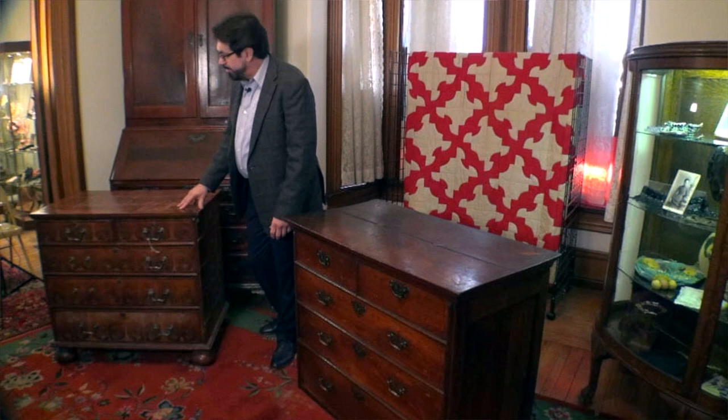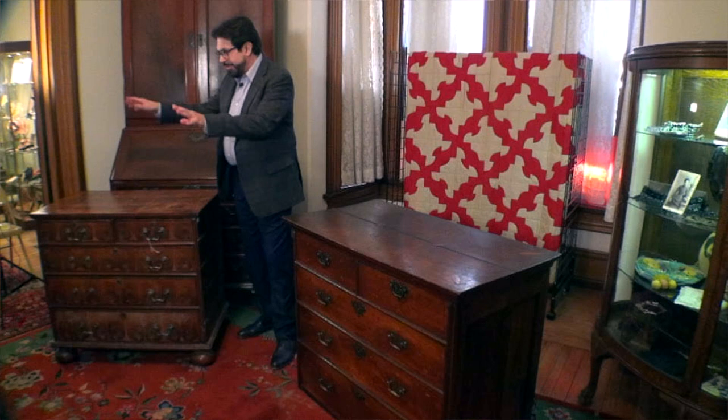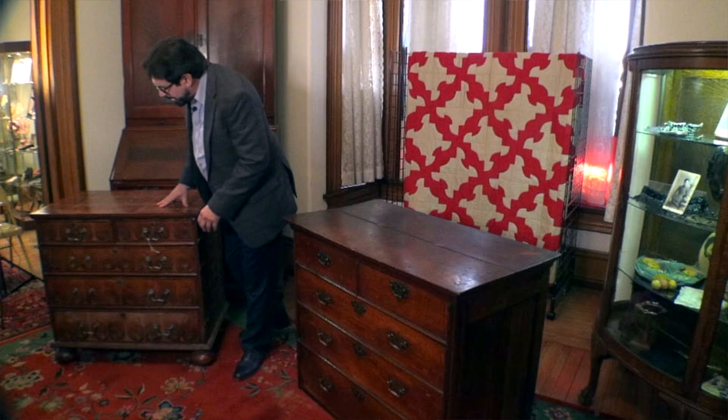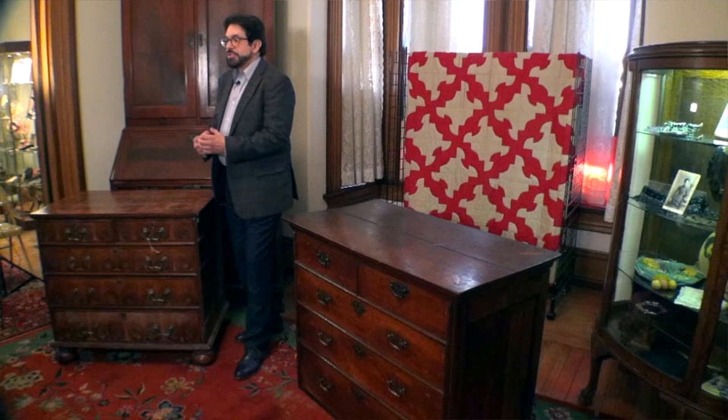This chest has some issues but nothing super bad. You may be able to see from the audience that it has severe veneer problems on all four sides. When this chest was made, they didn't dry the veneer out properly before they adhered it. It sat on the chest for 20, 30, 50, 70 years and dried out, constricting, pulling, and severely cracking.